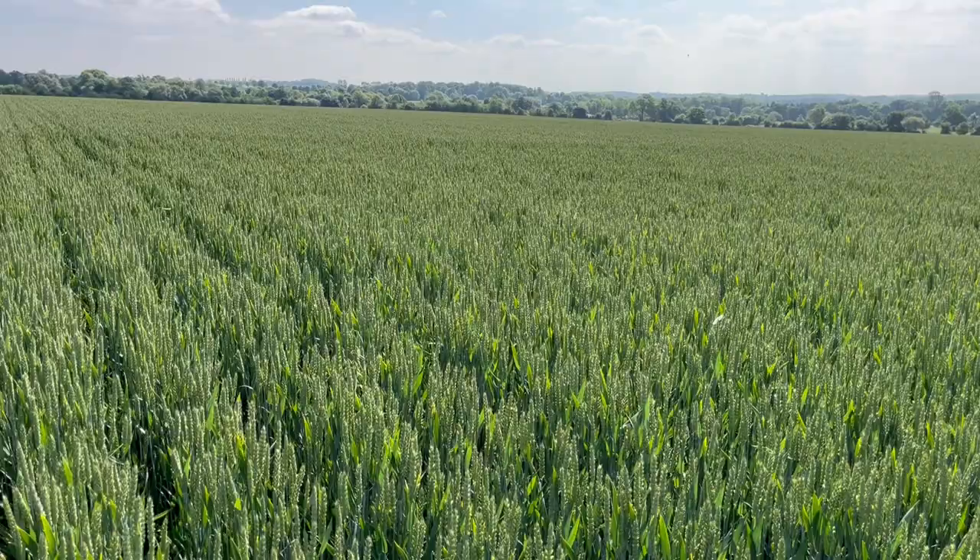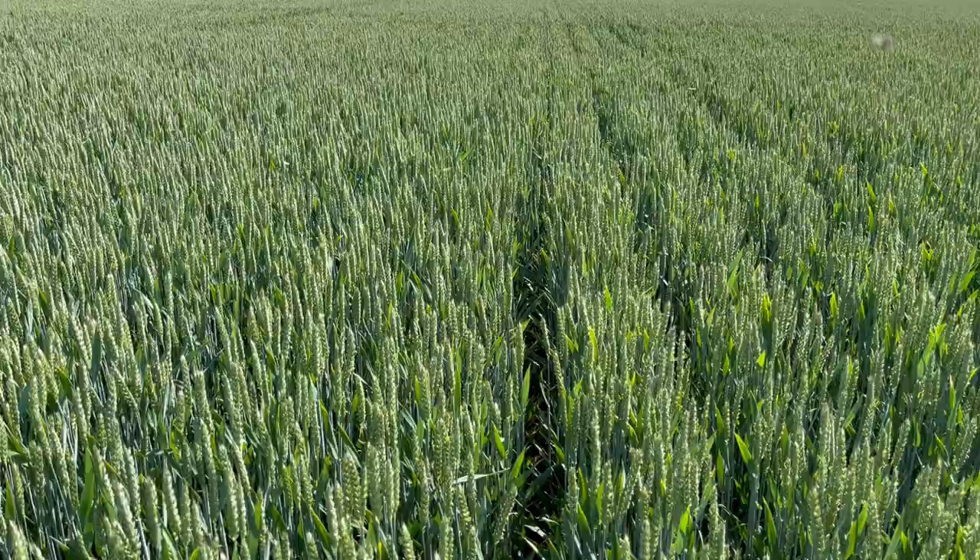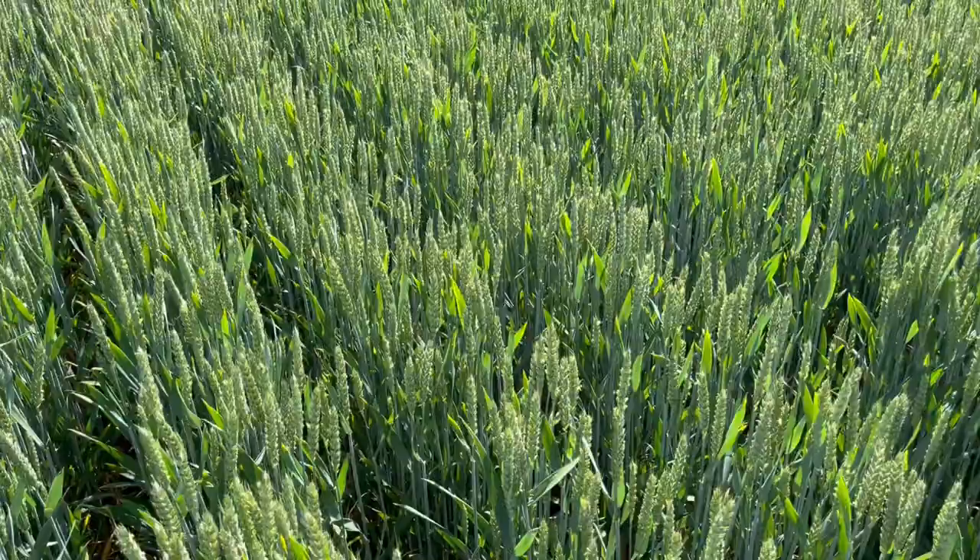Absolutely beautiful. You can just about see the bands, with the ears erect. Once those ears start to turn over, these will all disappear and we should be looking at a brilliant harvest.